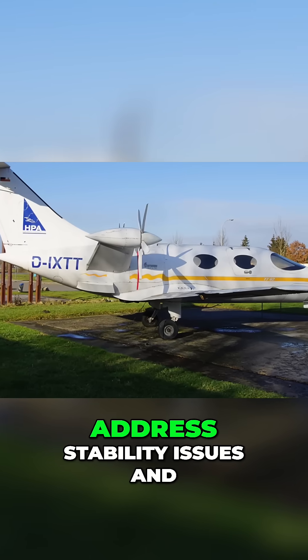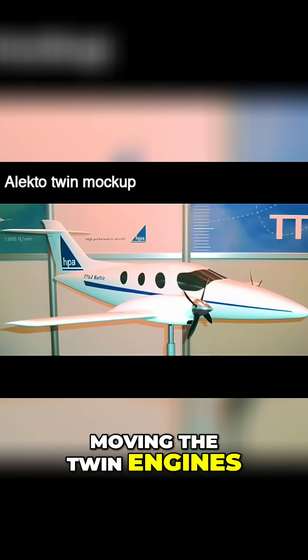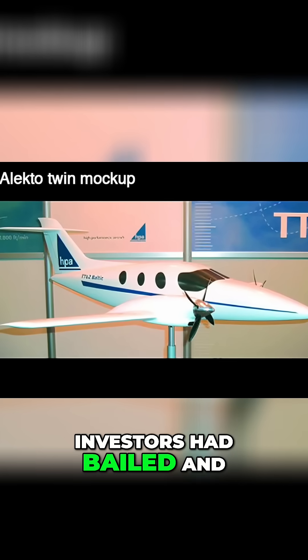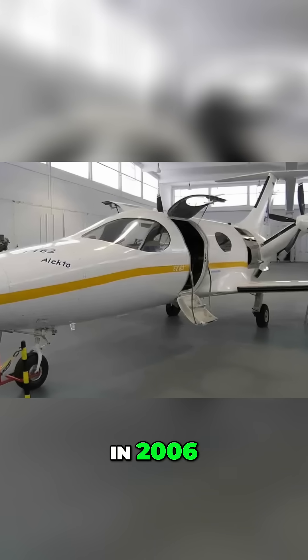The company scrambled to address stability issues and redesigned the Electo with a more conventional layout, moving the twin engines onto the wings. But by this point, investors had bailed, and the new Electo never left the drawing board. The company declared bankruptcy in 2006.